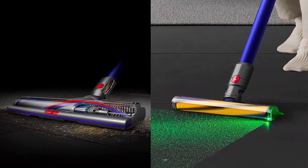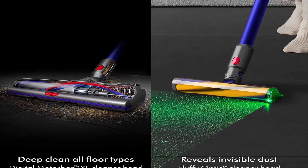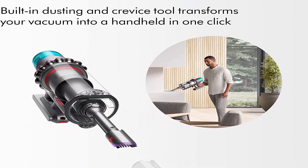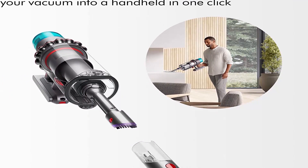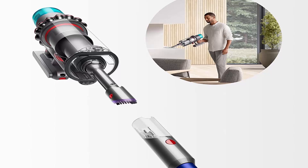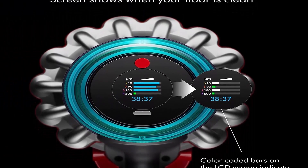Intelligently adapts power based on debris and floor type detected. Bars on the screen grow and shrink in real time according to the volume of particles removed as you clean, showing you when to move to another area. The LCD screen displays a summary of how much dust you have picked up at the end of each clean, and also displays power mode, maintenance alerts, and remaining runtime to the second.